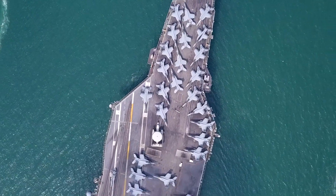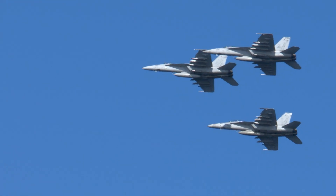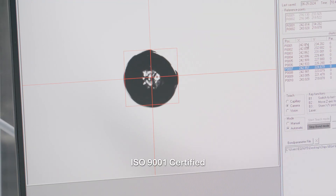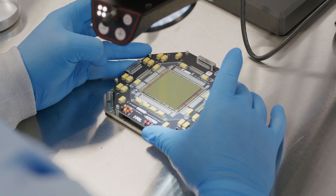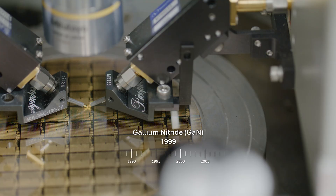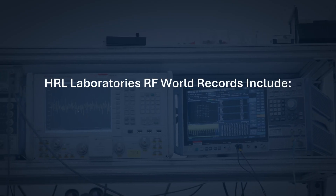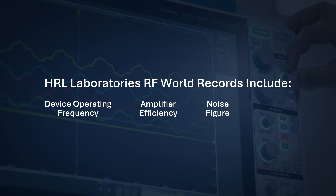For the past 20 years, HRL has delivered flight-qualified Delta Sigma modulator components for airborne radar systems. HRL's cleanrooms also produce ISO 9001 certified semiconductor wafers, with AS9100 certification for infrared sensor products used in aerospace and defense applications. In 1999, the HRL cleanroom began working with gallium nitride for high-power radio frequency amplification, setting numerous records for device operating frequency, amplifier efficiency, noise figure, and linearity.